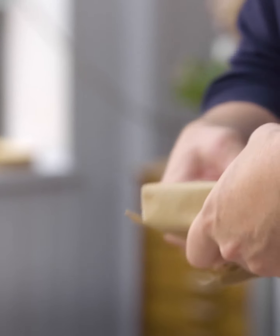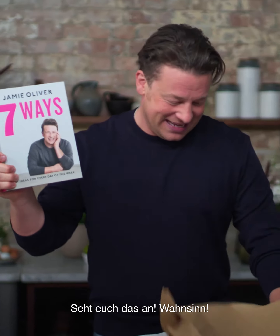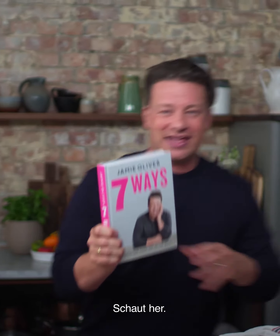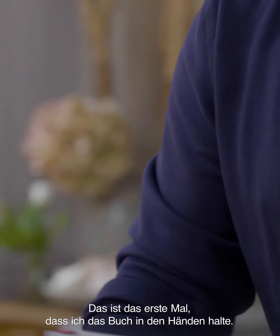No way! Are you serious? This is the first book. Look! Come on! Nice ribbon by the way, Rich. There you go. This is the first time I've actually picked it up as a book.